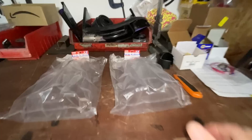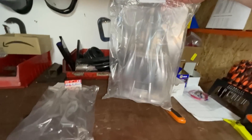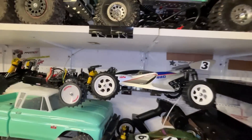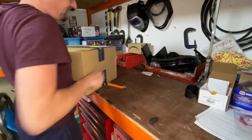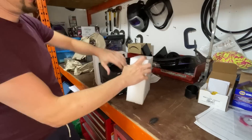Check it out — two spare body shells for the Tamiya Manta Ray. These were the last two I could find in the whole world, from RC Mart, because my shelf queen Manta Ray — we took it racing and someone T-boned me when I crashed and completely destroyed the body.